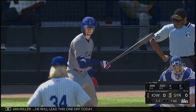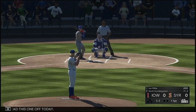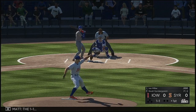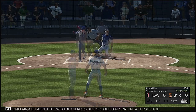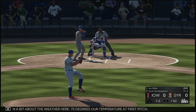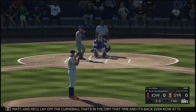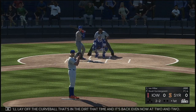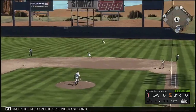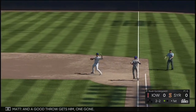Stepping up is Ian Miller. He will lead this one off today. The 1-1. Can't complain a bit about the weather here, 75 degrees our temperature at first pitch. He laid off the curveball that's in the dirt, back to even at two and two. Hit hard on the ground to second — there's Cano — and a good throw gets him out. One gone.